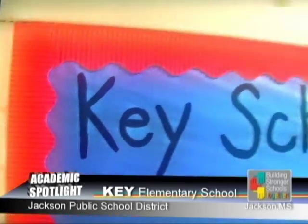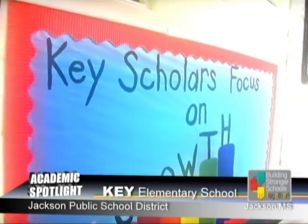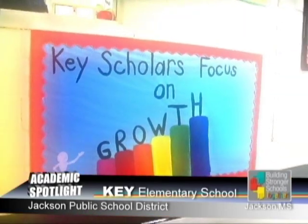The steps we use to sustain success at Key Elementary: we first focus on growth. We focus on all students moving from pre-K all the way to fifth grade. Even though third, fourth, and fifth graders are the tested grades, every student counts with growth. We make sure all students and all teachers know that it takes everybody to make a team and make a dream to be successful.